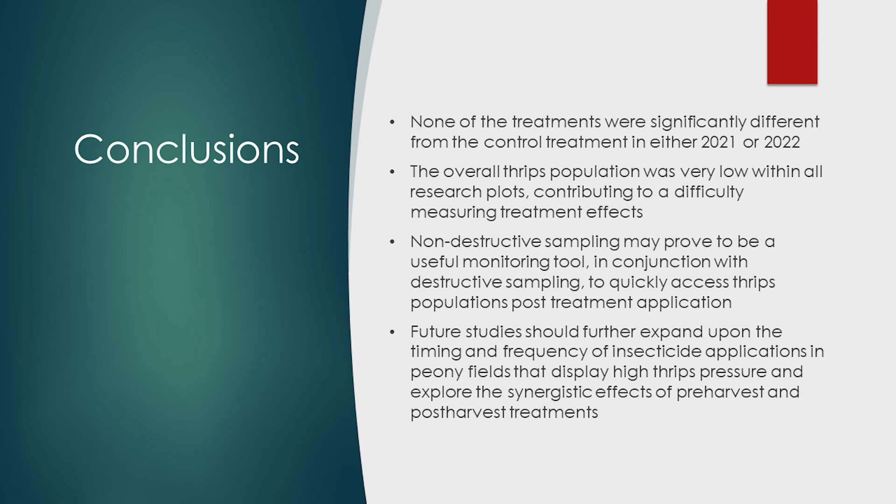In conclusion, the overall results for both 2021 and 2022 were similar. None of the three insecticide treatments were significantly different from the control treatment. Thrips numbers were low during all the pre-treatment field trials, which may have contributed to an inability to measure any treatment effects. Destructive sampling is an effective tool to sample thrips in peony fields, but is very time-consuming and requires the peony bud to be dissected and therefore cannot be sold. The non-destructive sampling technique developed in this research may prove to be a useful monitoring tool that can quickly provide growers estimates of thrips populations without sacrificing valuable flowers intended for export. Future studies should further expand upon the timing and frequency of insecticide applications in fields with high thrips pressure, and explore the synergistic effects of pre-harvest and post-harvest treatments.